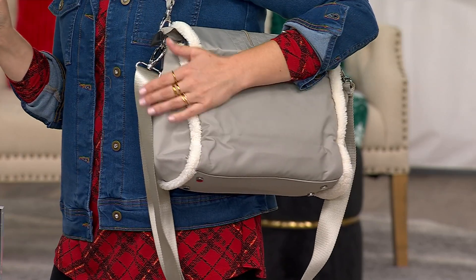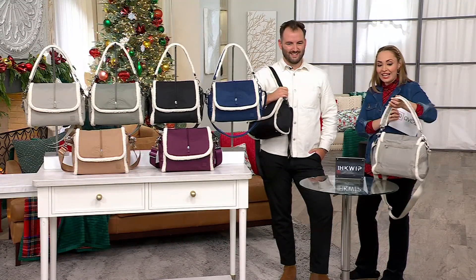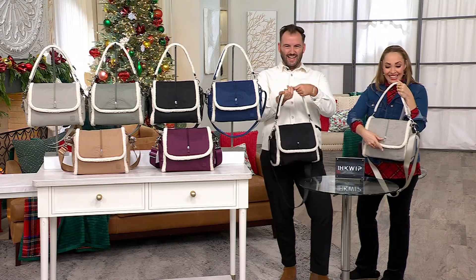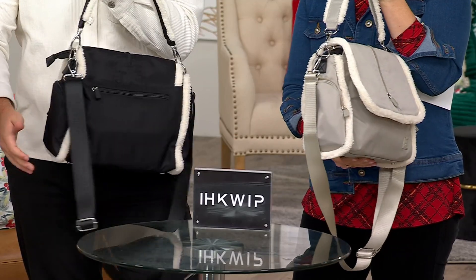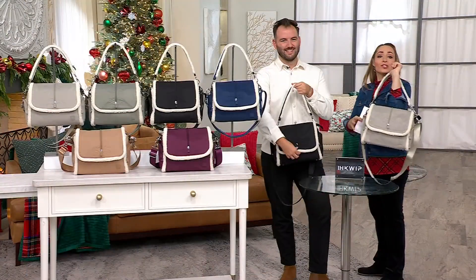It's brand new, and it is $73.98 tonight. You're getting the Sherpa not only on the handle, but all along the front flap and all along the sides. It's a crossbody, or you can carry it with the handle — so versatile.